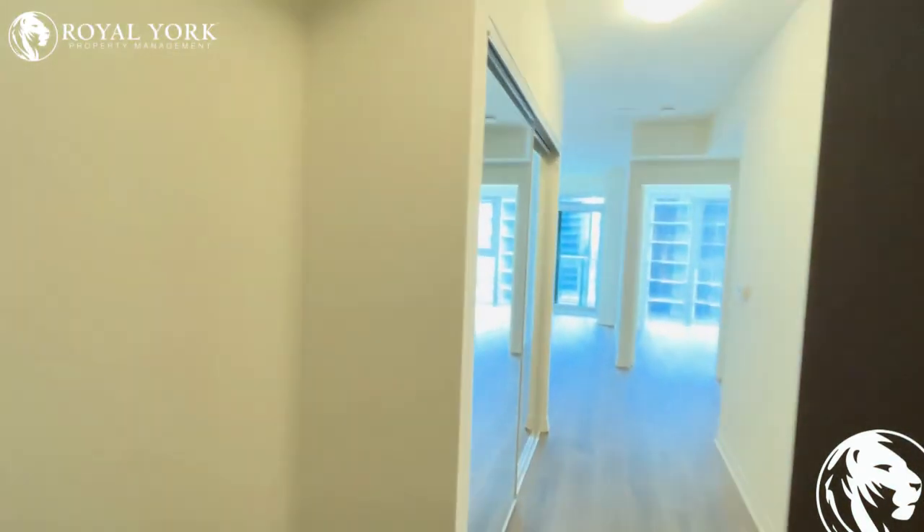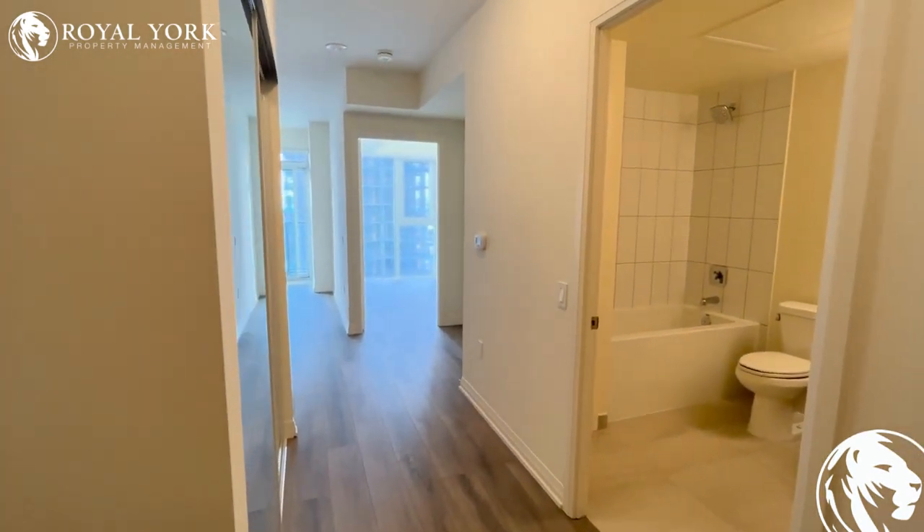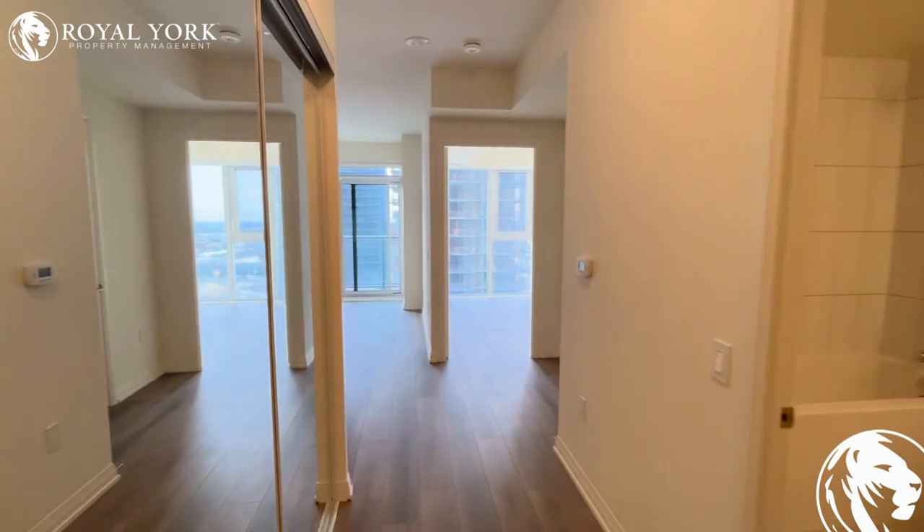Hello and welcome to Unit 1516 at 9000 Jane Street here in Vaughan, Ontario. This is a beautifully finished one-bedroom, one-bathroom condo for rent exclusively by Royal York Property Management.